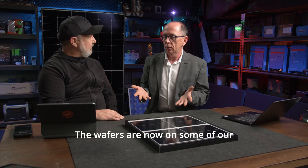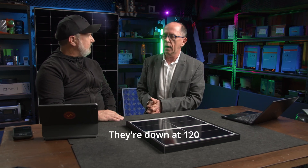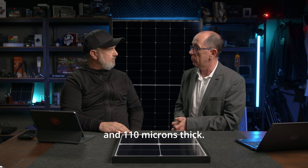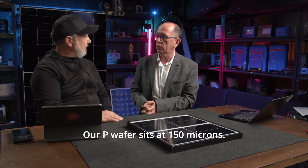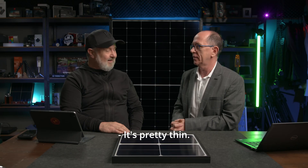The wafers from some of our competition are now so thin — down to 120 or even 110 microns thick. Our P-type wafer sits at 150 microns, so it's a little bit thicker — about an eighth of a millimetre. It's pretty thin, but it's amazing.